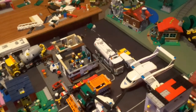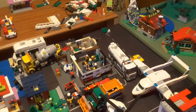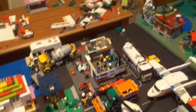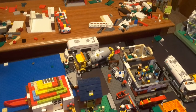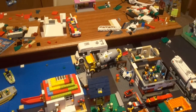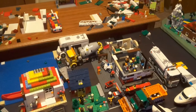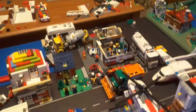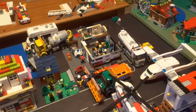Then we have the tanker truck from 2013, got that in 2013 — really great set. I'm not going to be including MOCs in this video. Then we have the 2013 cement mixer set, the 2014 camper van got that in 2014, and the police motorcycles from the 2013 High Speed Chase set, got that in summer 2013.